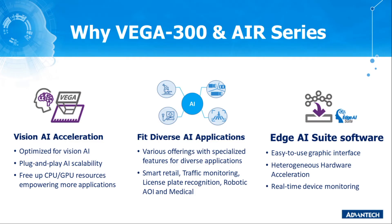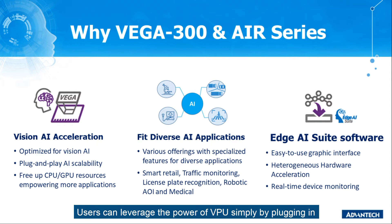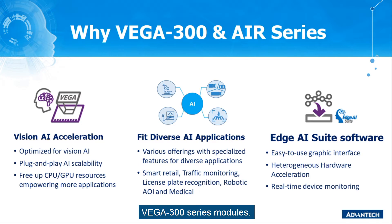Let's start from what values Vega 300 series Edge AI acceleration modules can bring. First of all, Vega 300 and Air series are powered by Intel Movidius MiraX Vision Processing Unit — a processor optimized for Vision AI applications. Users can leverage the power of the VPU simply by plugging in Vega 300 series modules. When AI inference is executed on the VPU, the CPU and GPU resources that are freed up can be utilized for creating more applications.